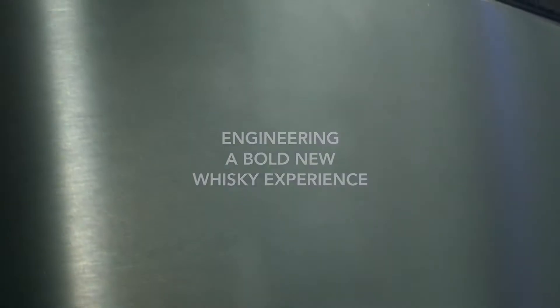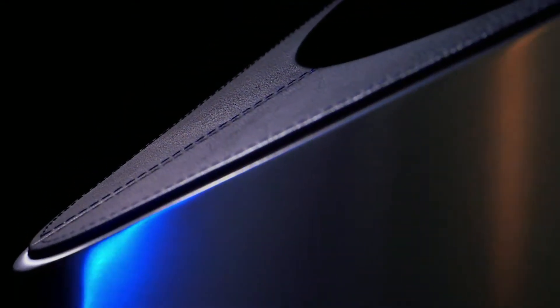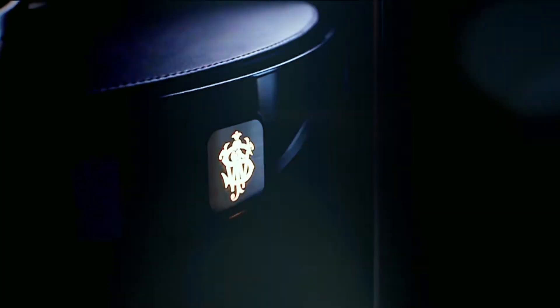Johnnie Walker Blue Label has consistently changed its game. Here we are in the 21st century looking to embrace modernity and design. This project is all about a shared value of craftsmanship, passion, quality and a view about the future.